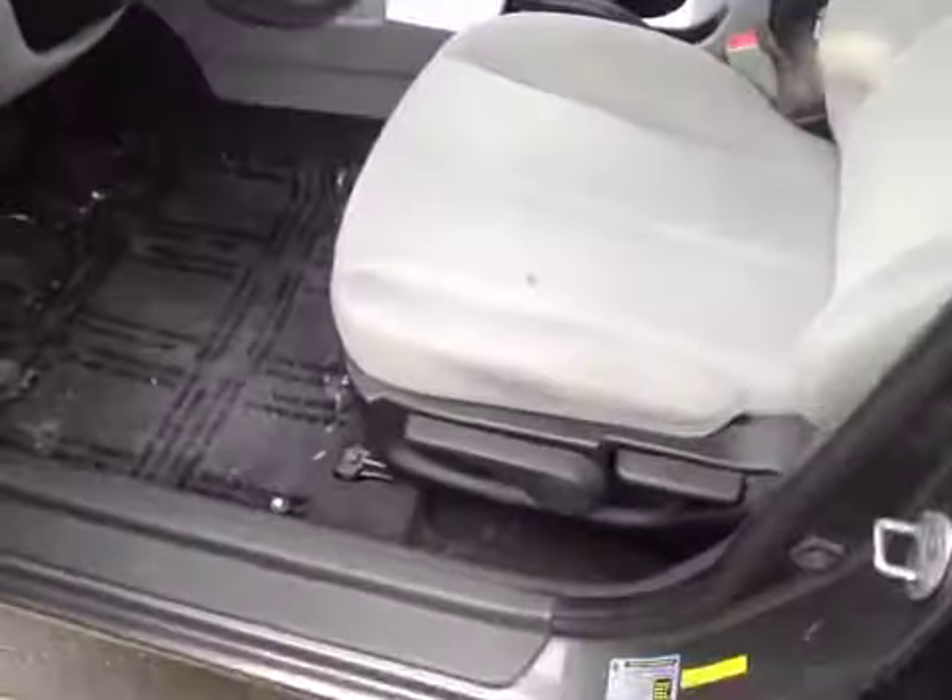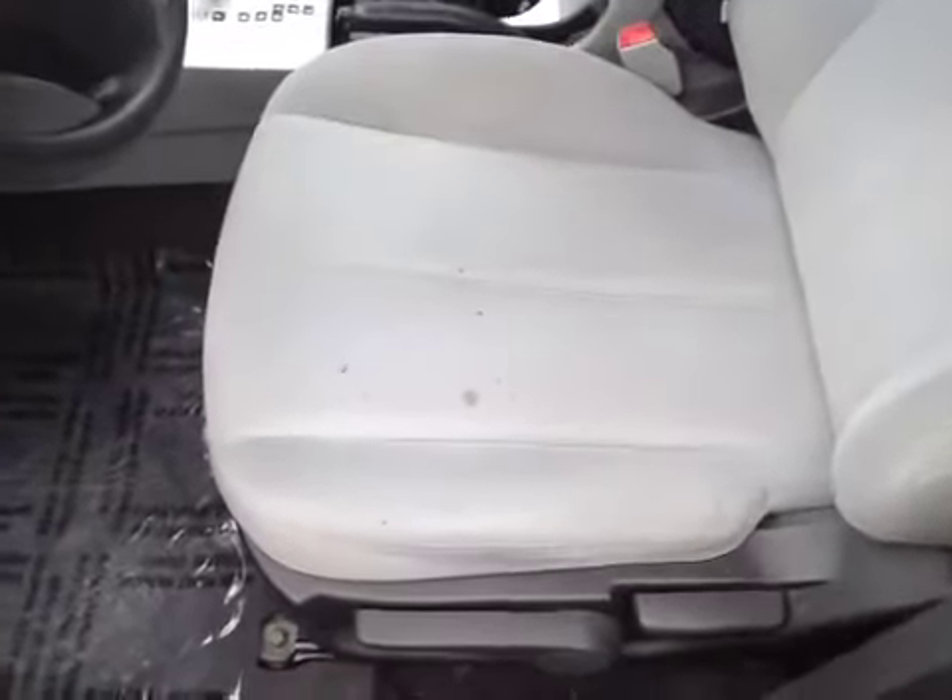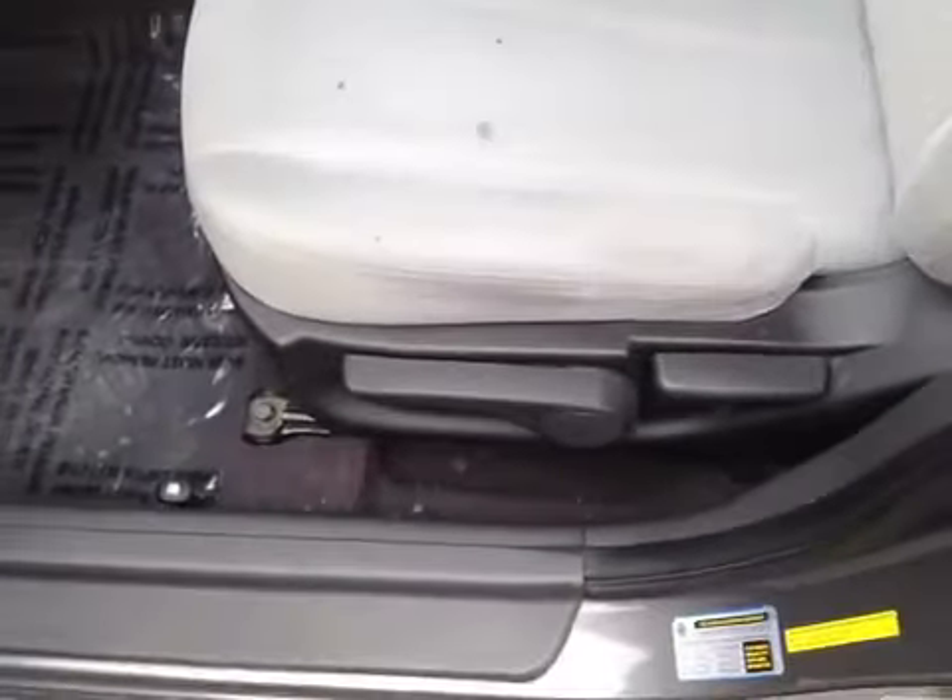As you can see, it's a cloth interior. There are stains and cigarette burn marks along the side of the carpet. There are also burn marks on the passenger seat, as well as stains and burn marks in the back seats.